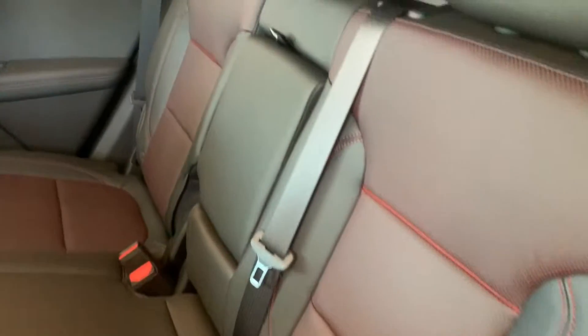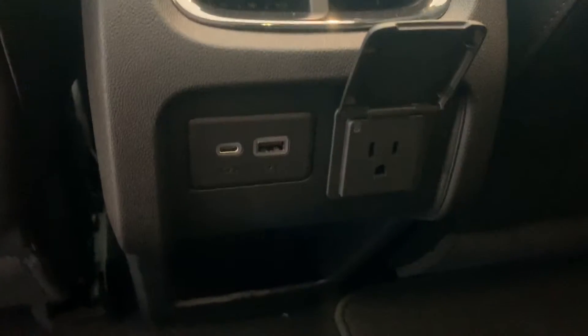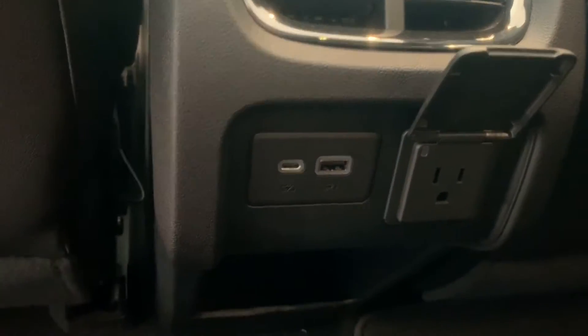Inside it's a jet black all-leather interior. It's got red piping and stitching and the red perforated holes. Here you have a 120-volt outlet, a couple of USB ports — USB A and C — and two vents. There's storage underneath.